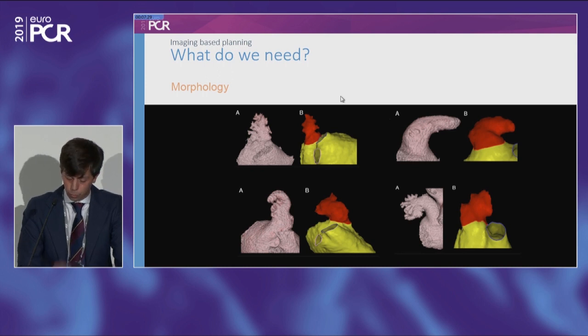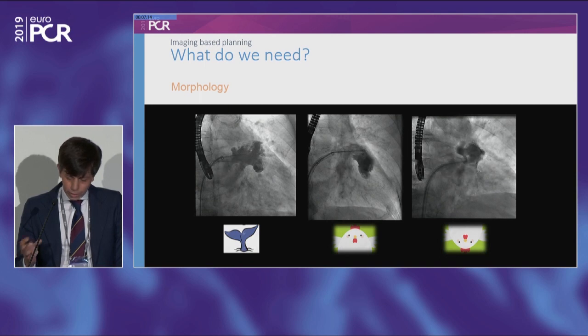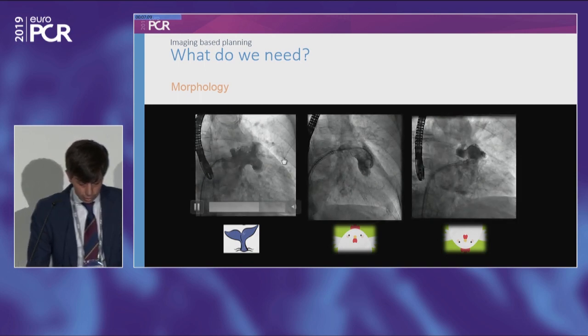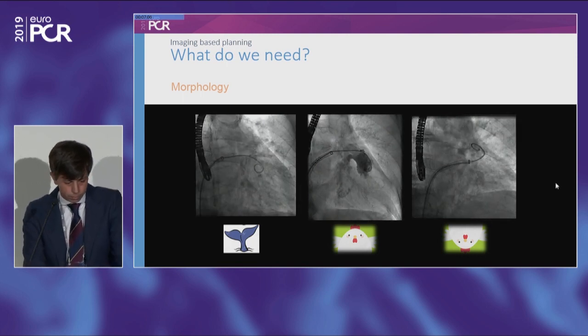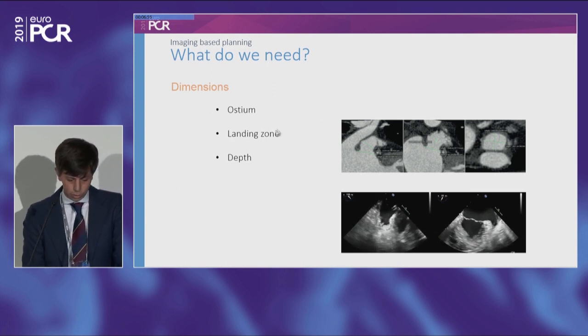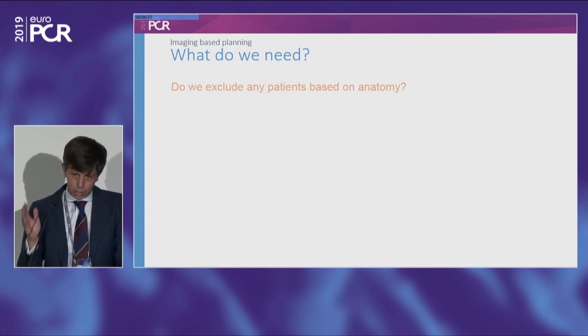There are several proposed classifications. The most common divides LAA morphology into four categories: windsock, cactus, broccoli, and cauliflower. But there are some morphologies that do not fit into this classification — for example, the fish tail morphology or the inverted chicken wing. We also need imaging-based planning because we need to know the dimensions of the appendage: the ostium measurement, the landing zone, and the depth.